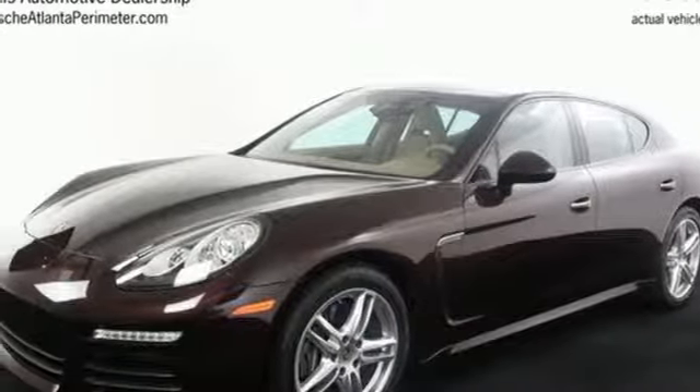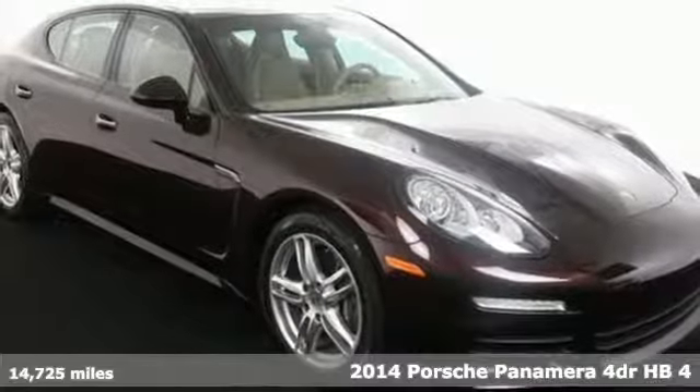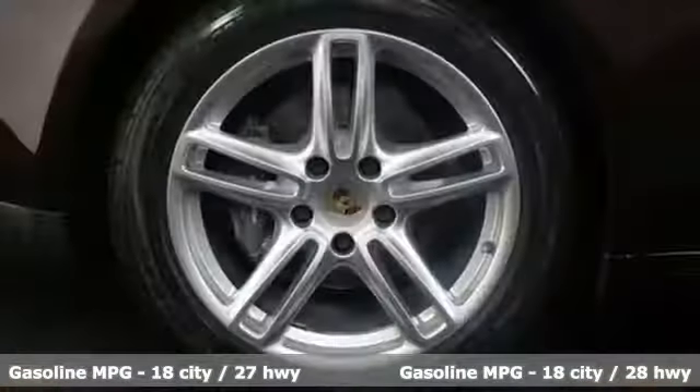It's a 2014 Porsche Panamera. You may be surprised to hear that such a sleek looking performance vehicle has an impressively spacious two-person back seat and a decent amount of luggage space.